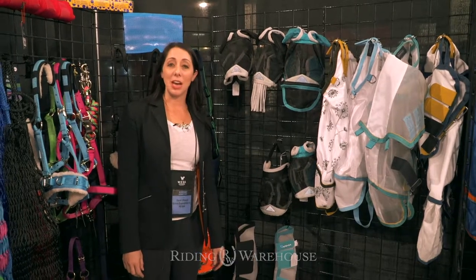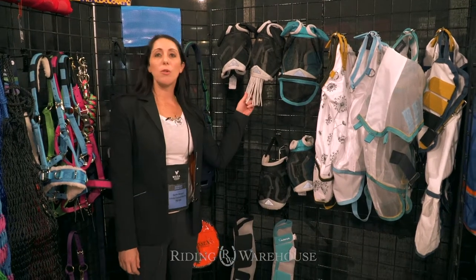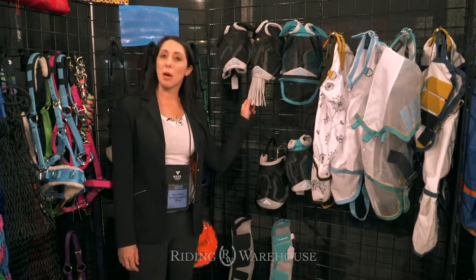Hi, I'm Sarah and I'm here in the Shires booth at the Denver WESA Market where we're looking at some of the new fly collection products for spring and summer 2019.